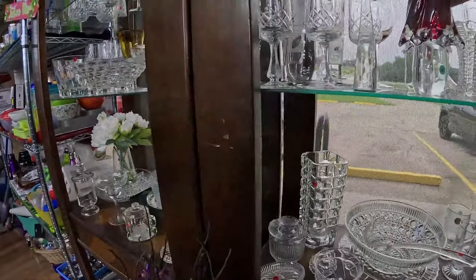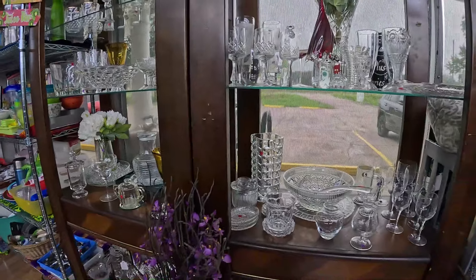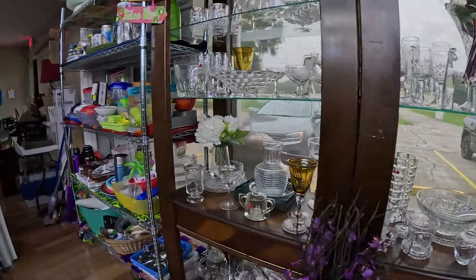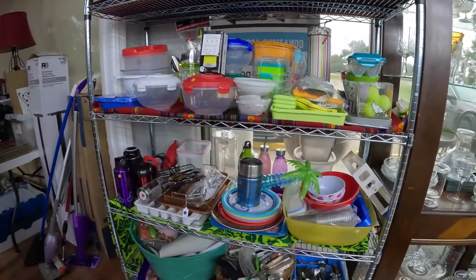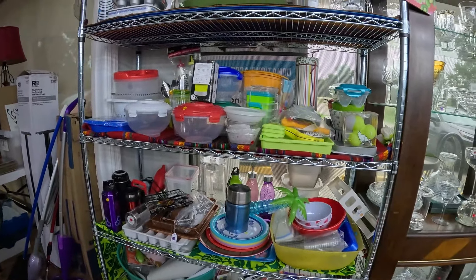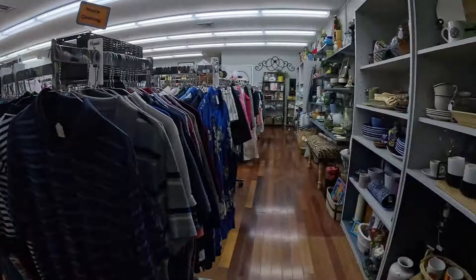Lots of clear glass. This is a really pretty art glass figurine — I don't know if it was supposed to be a mushroom, but they had $20 or $25 on it. This is their plasticware section. I was looking for Tervis tumblers and things, but I didn't see any.